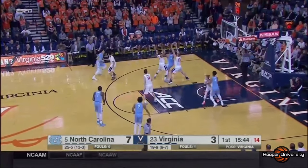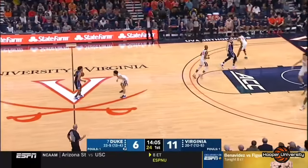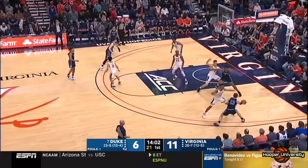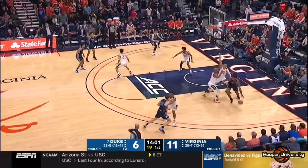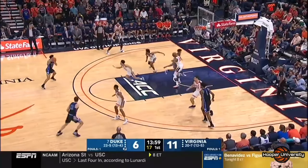North Carolina reverses the ball and we see the exact same sequence on the opposite side. The reason this post trap works is because of another golden rule within Virginia's pack line defense, and that is no post entries from the top. Only allowing post entries from the wing or lower ensures that 99% of the time Virginia will have weak side off ball defenders to zone up and protect the rim.